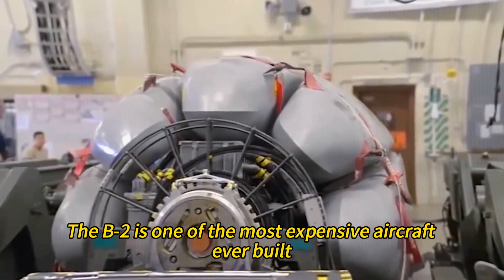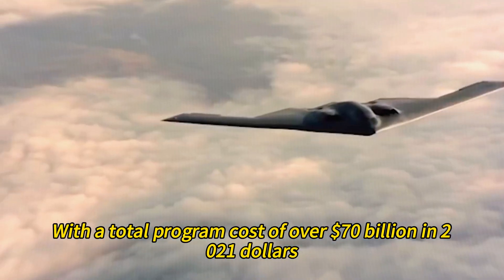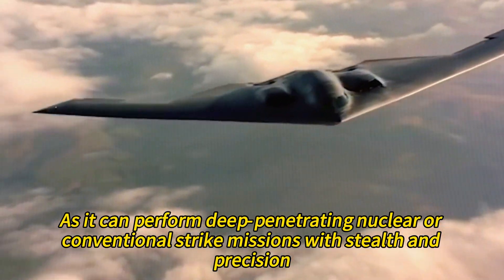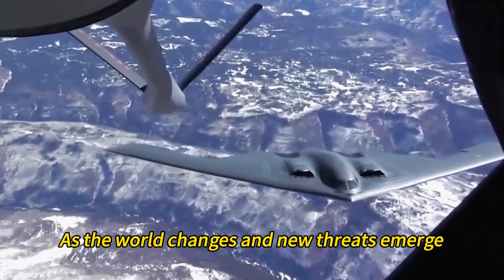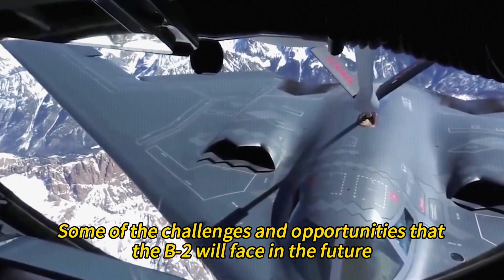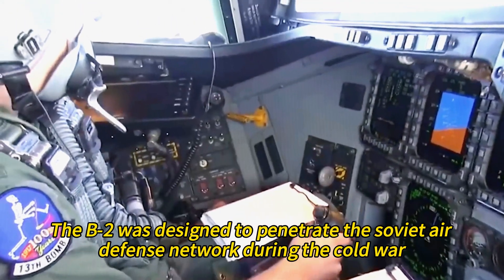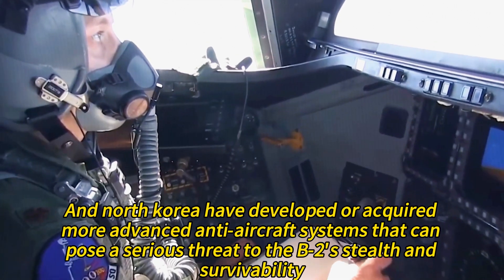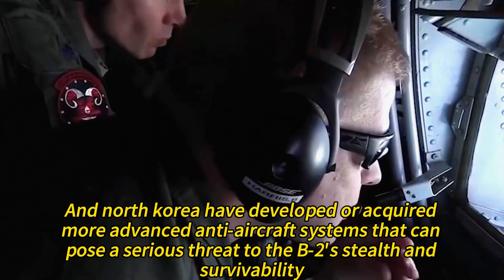The B-2 is one of the most expensive aircraft ever built, with a total program cost of over $70 billion in 2021 dollars, and one of the most valuable assets in the U.S. military arsenal. However, as the world changes and new threats emerge, the B-2 will have to adapt and evolve. Potential adversaries such as China, Russia, Iran, and North Korea have developed more advanced anti-aircraft systems that pose serious threats to the B-2's stealth and survivability.